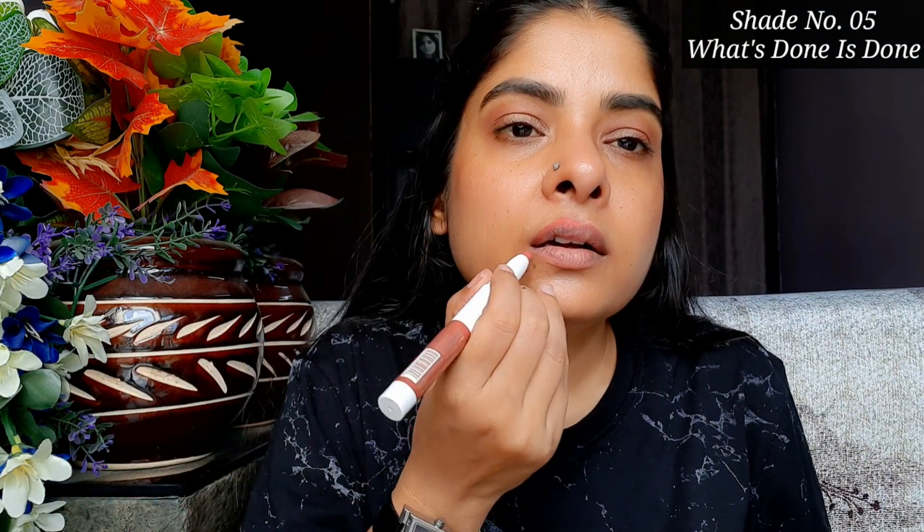The next shade is 05 'What's Done Is Done.' This shade is quite similar to the previous one but this is a pinkish nude rather than peach. After applying it, there is a little wash-out, but with makeup it will look perfect. Without makeup, pairing it with a dark lip liner works best.